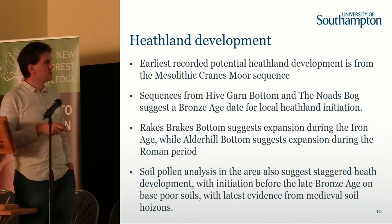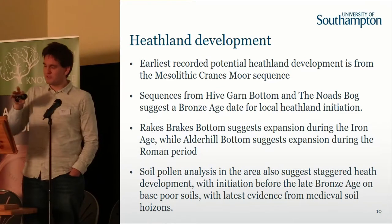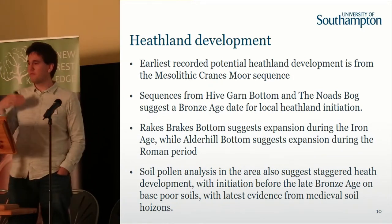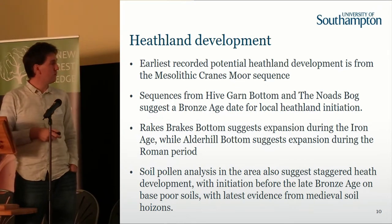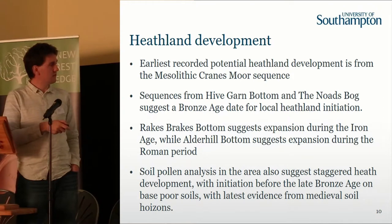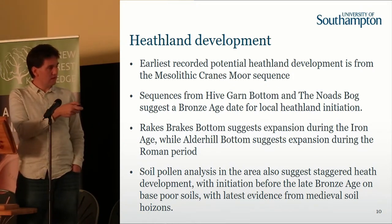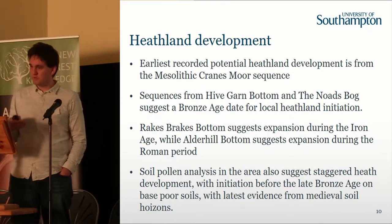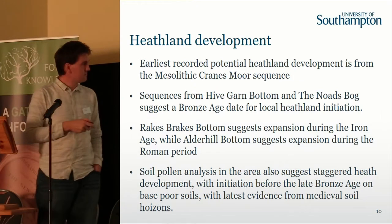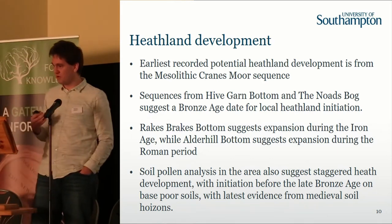Returning to the pollen records, popular literature always says Bronze Age clearance led to heathland from the Bronze Age onwards, but it's actually more complex. At Cranesmore in the Mesolithic record, we start to see heath taxa appearing — small patches of heathland around there, though it's difficult to disentangle whether it's heath on the bog surface or on dry areas around it. Certainly with the fire evidence and heath in the pollen, it suggests we're getting small patches of heathland potentially from the Mesolithic onwards. At High Garden Bottom in the north of the forest, we see potential Bronze Age clearance leading to heath acceleration, and the same at Nodes Bog in the south-east.